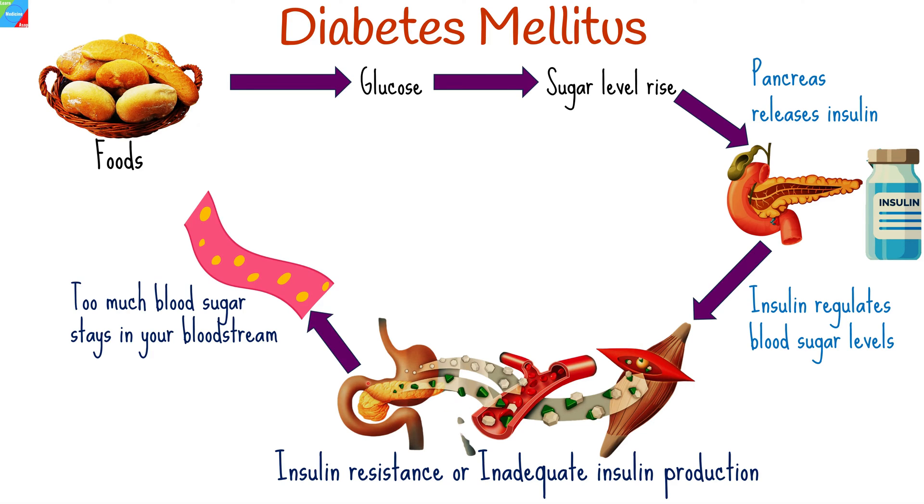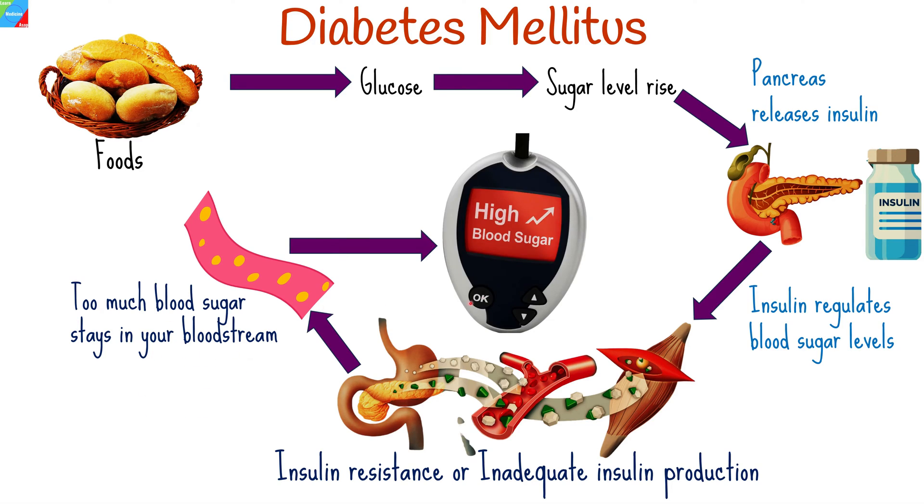When there isn't enough insulin, or when the cells stop responding to insulin, too much blood sugar stays in your bloodstream, which over time can lead to serious health problems. Such is the case in diabetes mellitus, where your body either does not produce enough insulin or does not utilize it as effectively as it should.